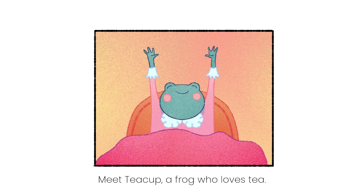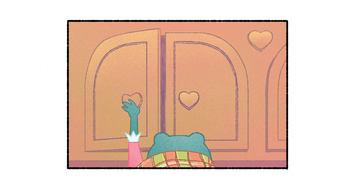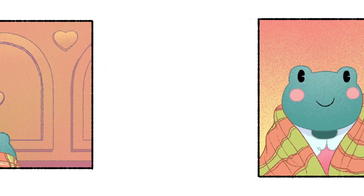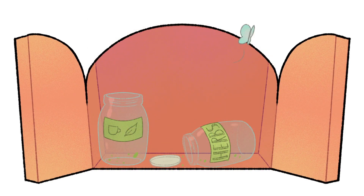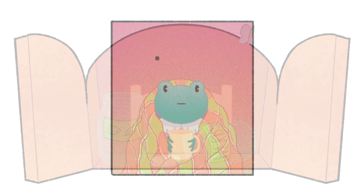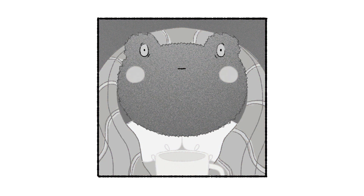Meet Tea Cup, a frog who loves tea. We'd get on just fine, I think. And there she is having a sing. She's going to go make some tea, opening the cupboard, where I assume she keeps the tea. And what's going to be in the cupboard? A slightly alarmed face. And that is the reason why there is absolutely no tea in that cupboard whatsoever. Oh dear, Tea Cup, you took your eye off the ball with that one. We've all been there, it's okay, we're here to help Tea Cup.